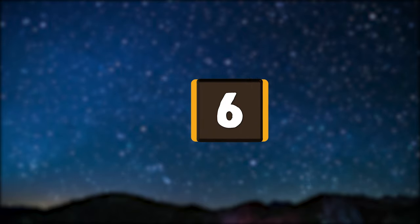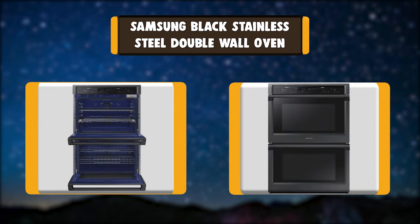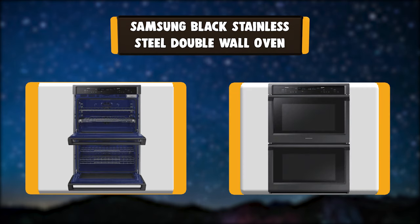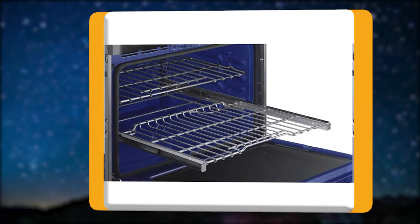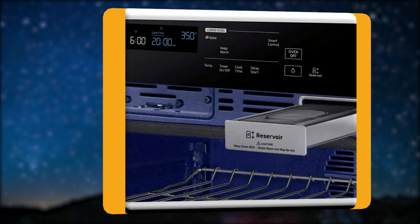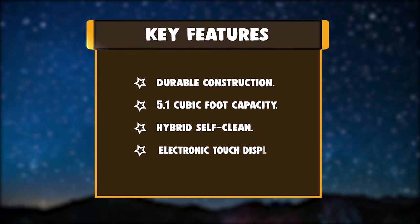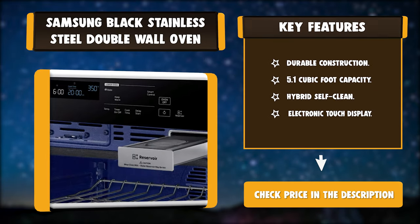Number 6: Samsung Black Stainless Steel Double Wall Oven. This wall oven uses the power of steam and convection cooking technology to guarantee delicious results. Steam cooking delivers a crisp, browned outside and a tender inside on every roast, while dual-convection technology circulates hot air for even and efficient cooking results. With Samsung's innovative Flex Duo technology, you can divide your oven into a zone. Key features: Durable Construction, 5.1 cubic foot capacity, Hybrid Self Clean, Electronic Touch Display.